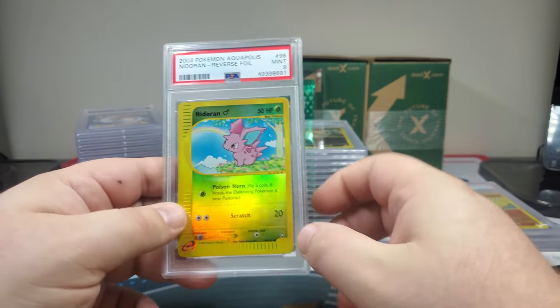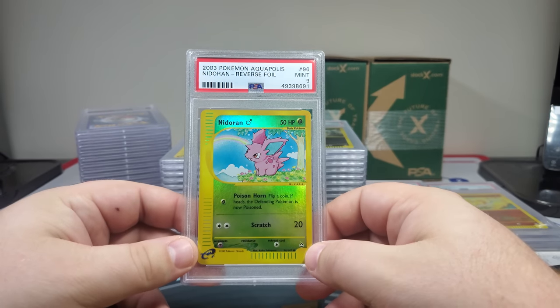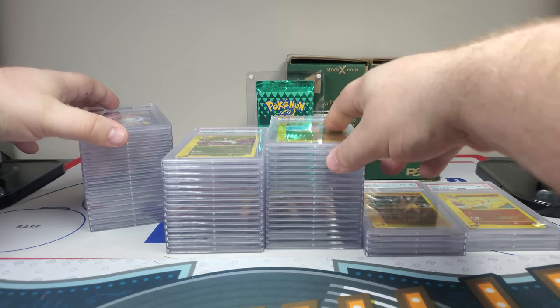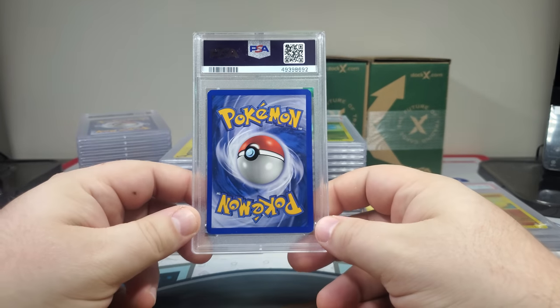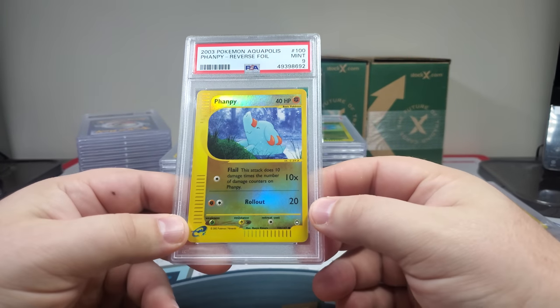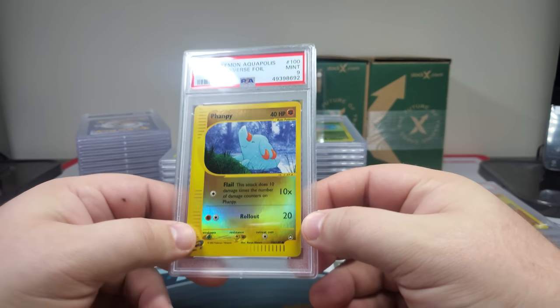Nice — and I call this the Lucky Charms card just because of the rainbow, like the cereal. Probably a nine. Fan Fee — all right, let me show you guys what I'm thinking of right now.